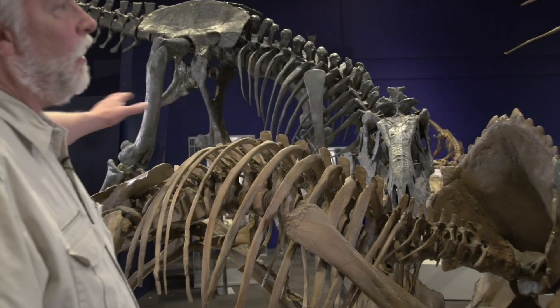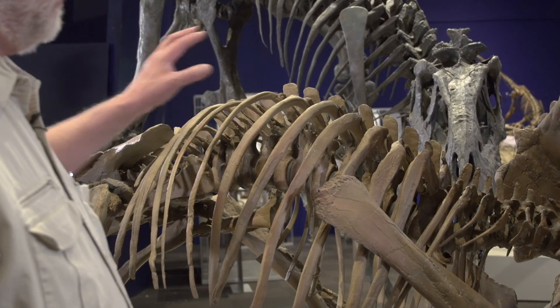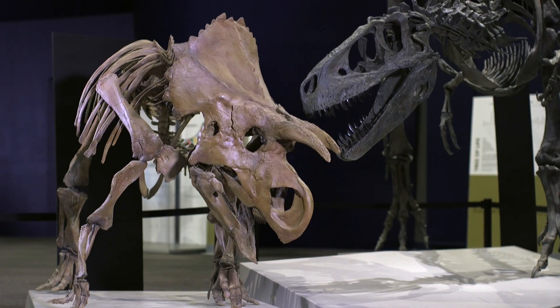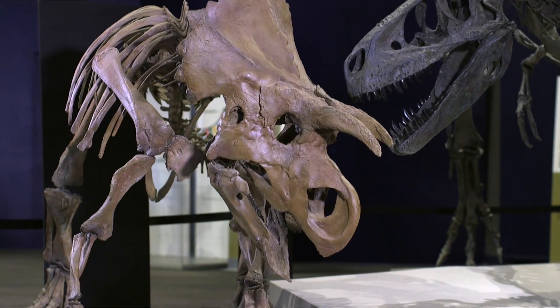We did the same thing with some of the ribs. We had virtually the entire series of ribs from the left side of the animal, but only about 20% of the right side. So we scanned all the left ribs, mirror imaged them in the computer, and then printed out the missing right ribs. Those technologies have enabled us to not only recreate the animal, but more accurately than ever possible in the past.